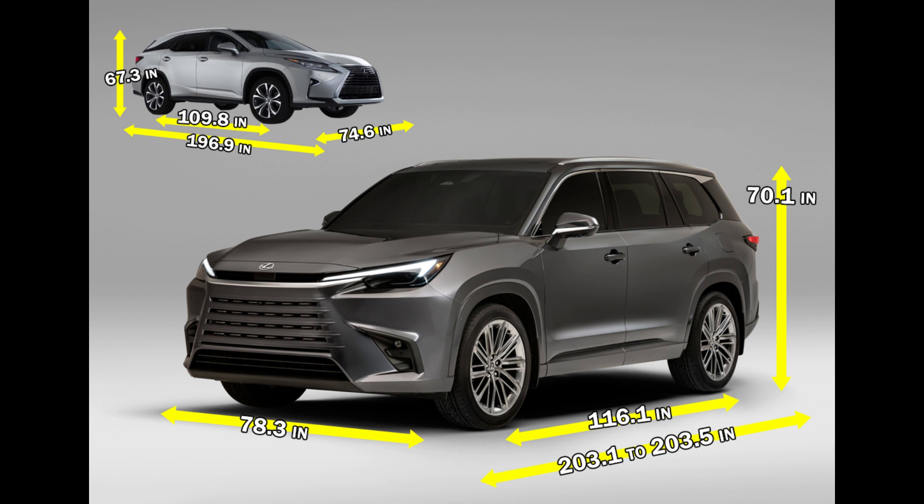The wheelbase on the TX is 116.1 inches compared to the RX-L's 109.8 inches — about 6 inches difference in wheelbase. So there is definitely a lot more room in that third row. Even a 6-foot adult will be sitting just okay, and anybody under 6 feet will have no problem. Even 6-foot guys or gals would still be fine, though on longer trips you may have some concerns.